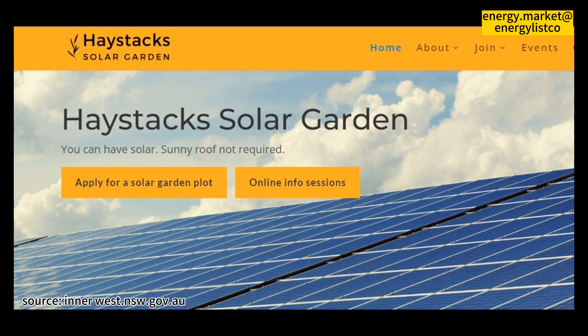Energy Locals provide individuals, small businesses, and large commercial enterprises with clean, reliable, and cost-effective energy.